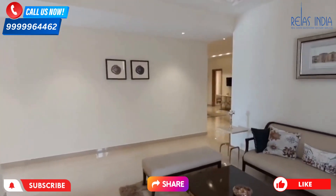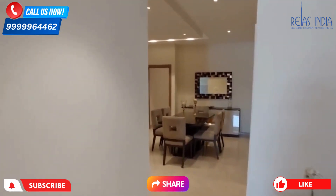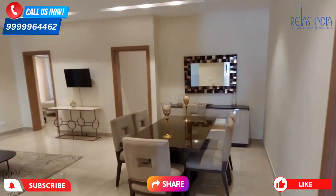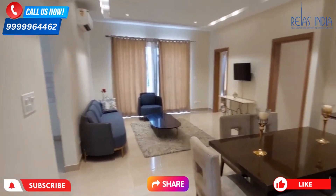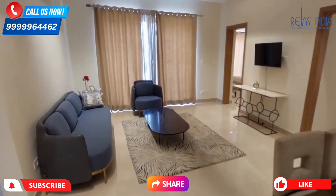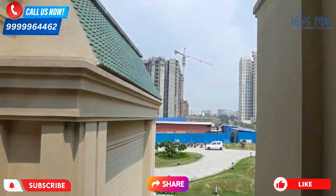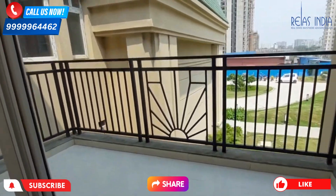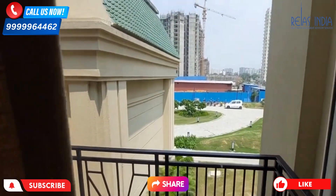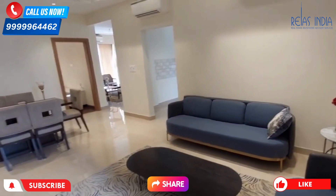If we talk about the 4 BHK, 2,550 square feet unit: the main gate will be 8 feet, there will be an end-foil area, and laminate wooden flooring throughout. There is a running balcony connected with the 1st and 2nd bedroom and drawing room. The unit will be fitted with 7 ACs in total. All rooms will have a dressing area and attached washroom. There is also a full-view modular C-shape kitchen with a servant room accessible from the kitchen.